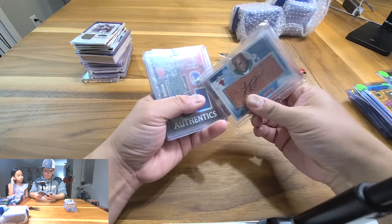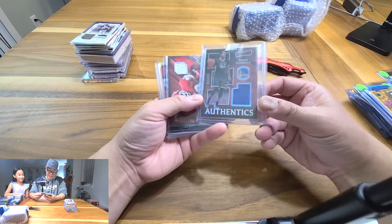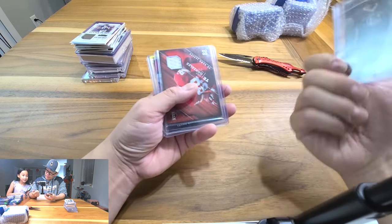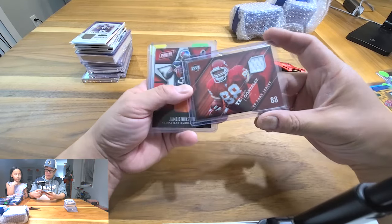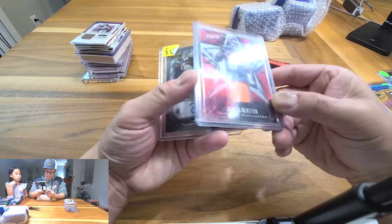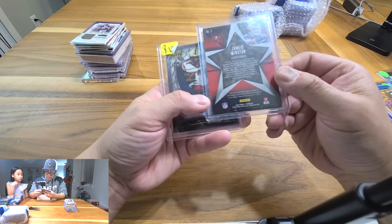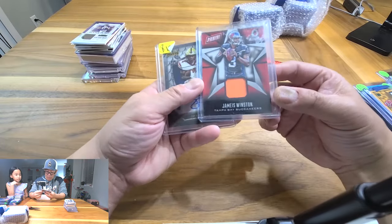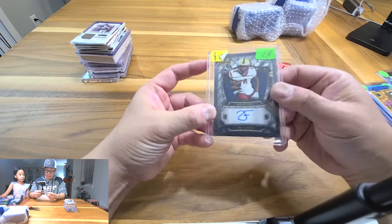Tony Gonzalez patch — Upper Deck, one of the greatest tight ends of all time, unguardable back in the day. Jameis Winston — unique color patch, like super neon orange. It says 'enclosed game used material from the Pro Bowl at Aloha Stadium' — okay, so that's why it's neon orange, they had that jersey color at the Pro Bowl. Crazy. Zay Flowers auto eight out of eight — Wild Card — this guy's going to be a beast for the Ravens next year. Keep an eye on the Ravens if Lamar Jackson stays healthy.